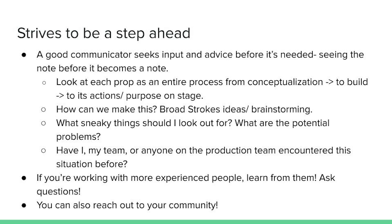A good communicator also strives to be a step ahead and seeks input and advice before it's needed. In theater, this is seeing the note before it becomes a note. One of the ways you get good at it is by looking at each prop as an entire process — from conceptualization to build and through its actions and purpose on stage. For example, it's a small secret that a bar in a musical will almost always need to be weight-bearing, even if they say they're not going to dance on it. It's better just to build a sturdy one than have to rebuild later. You can also seek input from your team, fellow collaborators, the internet, and your reference library — a collection of books you use for reference, covering building, crafting, architectural and historical periods, and less obvious resources like card tricks or table etiquette.